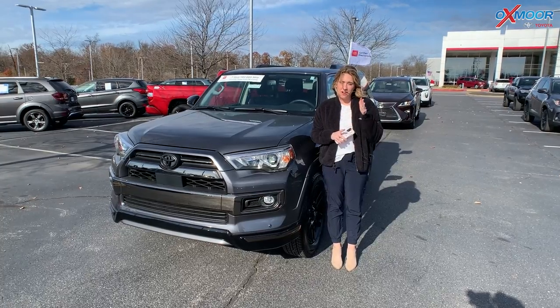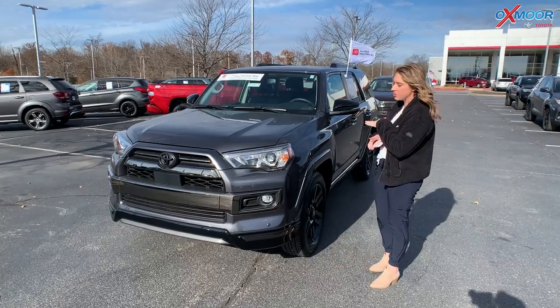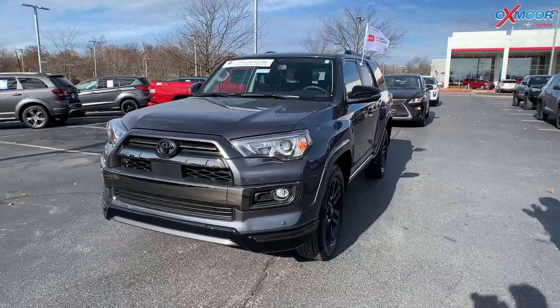Hey everyone, it's Gabrielle and I'm here at Oxmoor Toyota for our pre-owned vehicles of the week. We have three vehicles we're going to go over some details on, so let's go ahead and start with this one.